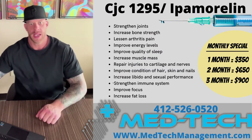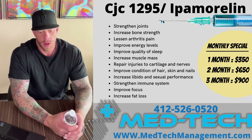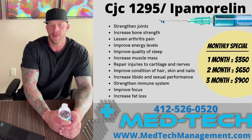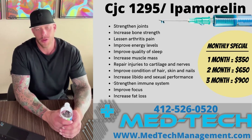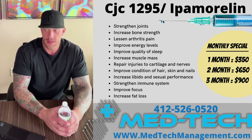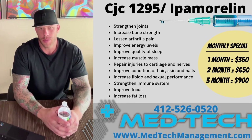What's up guys, it's Dan from MedTech Management, back with you today to discuss one of our more popular compounds, which would be CJC1295 and ipamorelin. Now both of these peptides are what's known as a GHRP, which is a growth hormone releasing peptide. What that's going to do for you is stimulate your pituitary gland and cause your brain to basically produce an abundance of human growth hormone.